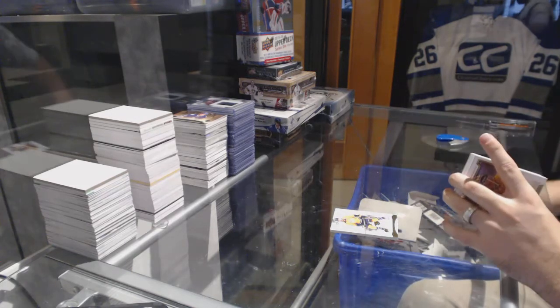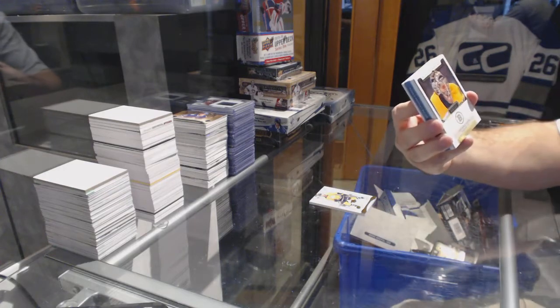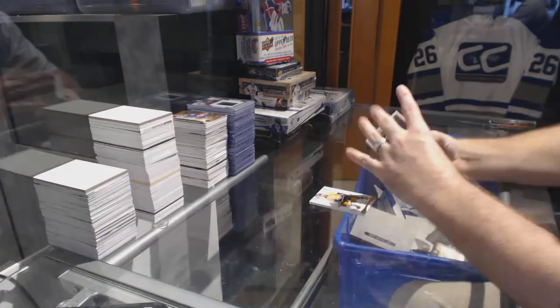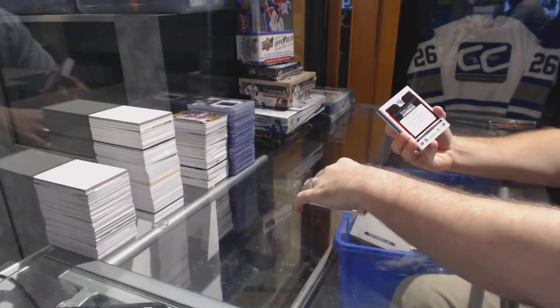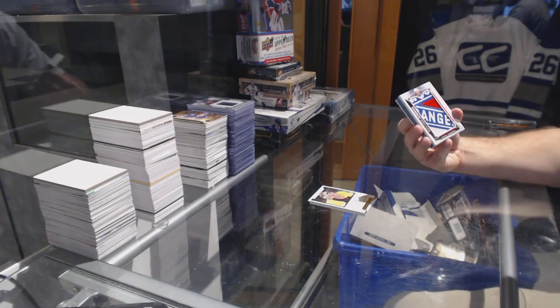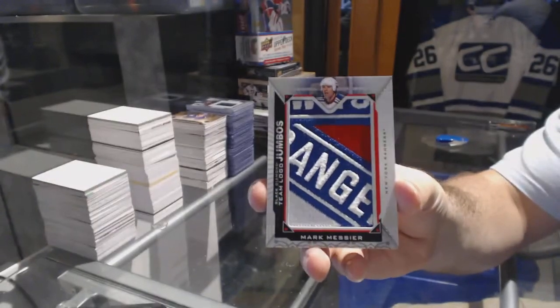For the Boston Bruins, number 199 base card, Tuukka Rask. We've got a black team logo jumbos for the Rangers — Mark Messier. That's going to be kind of cool.